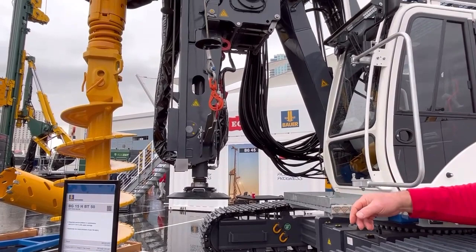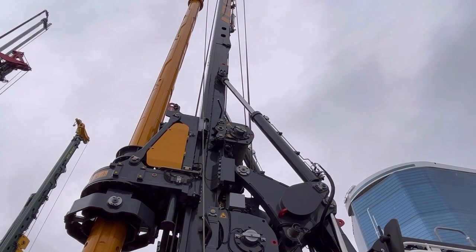Right now we've got an auger on this machine. We could also put a core barrel, drilling bucket, or whatever else you'd want.